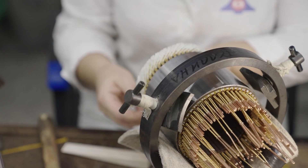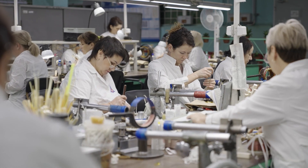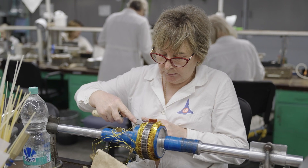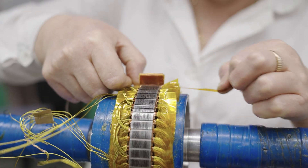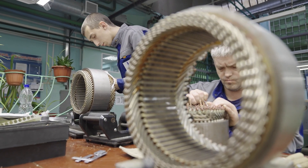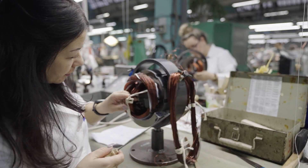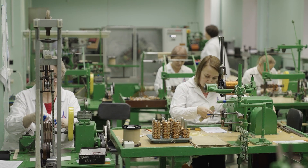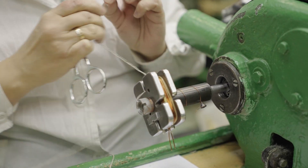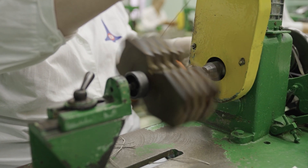Основная продукция СГЗ — электротехнические машины различной мощности. Сердца этих машин создаются в обмоточно-намоточном цехе номер четырнадцать. Ни одна машина, ни один механизм не сравнятся в точности и качестве намотки с руками заводчан. Каждое движение, каждое действие за рабочим местом расписаны как по нотам, каждый намотанный двигатель — словно произведение искусства. Результаты труда обмотчиков и маляров цеха четырнадцать можно увидеть и в военной спецтехнике, и практически во всех отраслях народного хозяйства.